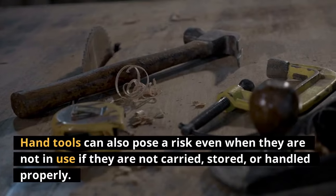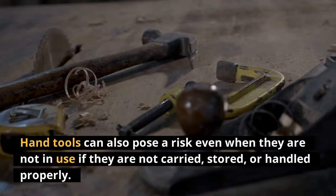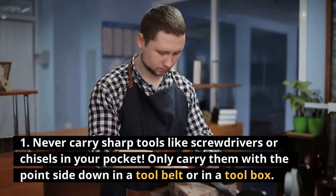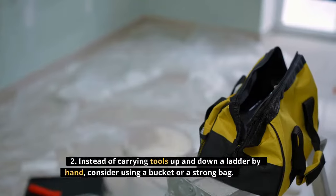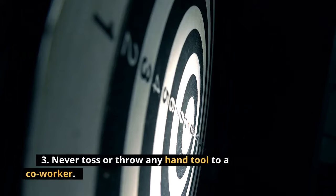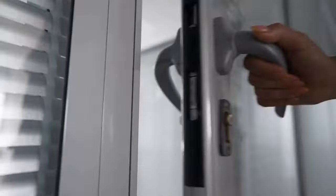Hand tools can also pose a risk even when they are not in use if they are not carried, stored, or handled properly. 1. Never carry sharp tools like screwdrivers or chisels in your pocket — only carry them with the point side down in a tool belt or in a toolbox. 2. Instead of carrying tools up and down a ladder by hand, consider using a bucket or a strong bag. 3. Never toss or throw any hand tool to a co-worker. 4. When carrying larger tools, pay attention to corners and doorways.